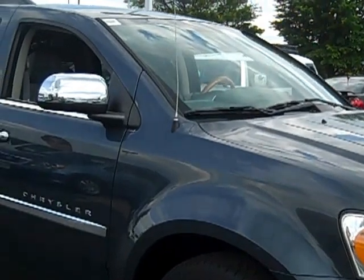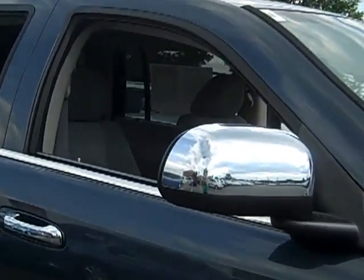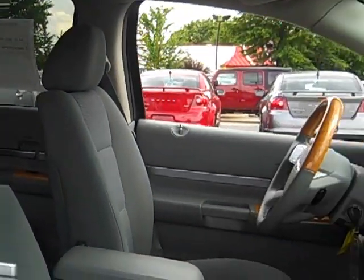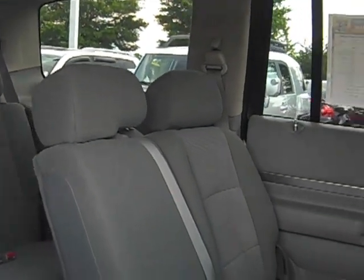And a monster 4.7-liter V8 engine. Throw this baby in four-wheel drive and head to the mountains for a family vacation. Are the kids complaining about the heat? Let them control their own temperature with rear heater and air conditioning controls.